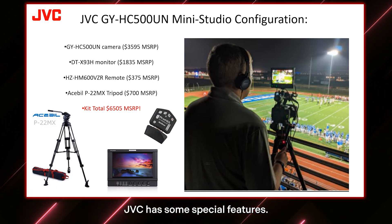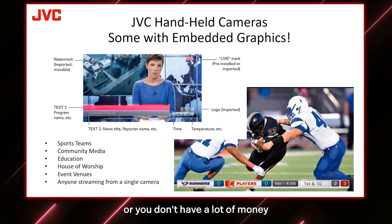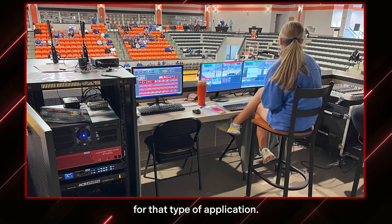JVC allows you to include embedded graphics — that's the second topic we mentioned. Especially if you don't have a lot of personnel to send to an event, or not a lot of money for equipment, or just want to keep it easy. JVC allows you to do lower third graphics for people's names, titles, and information, as well as lower thirds for sports. This is most popular for sports — universities, high schools, even elementary schools with a soccer team. This is perfect for that type of application, as well as for community media where you want to send one person out to cover an event and show it on your channel.